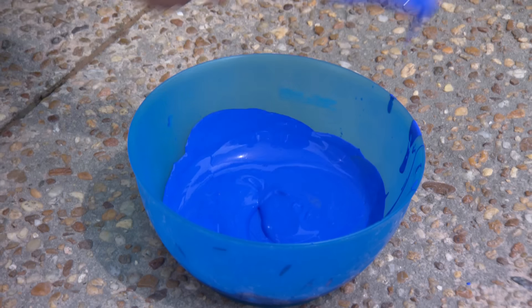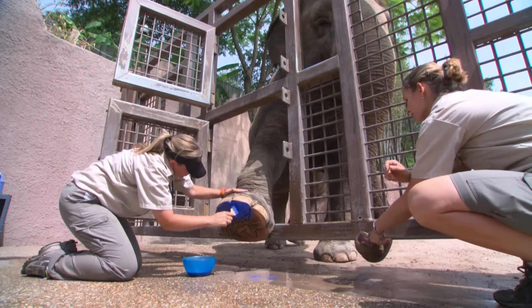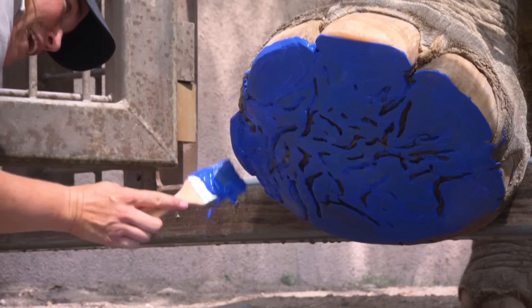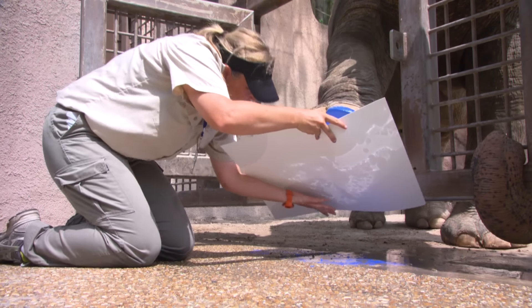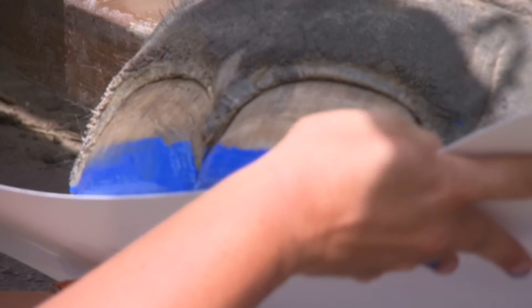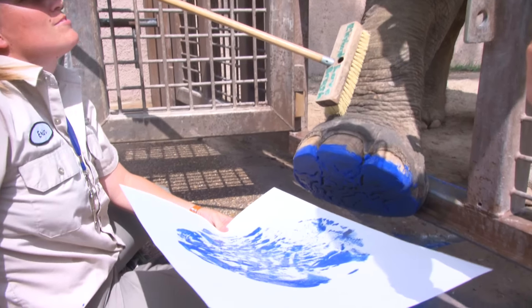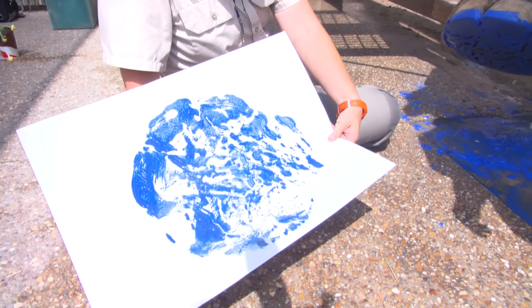We're using a bright blue paint so you'll be able to see all of her handiwork. As you can tell, Rosie really enjoys these sessions. It's a chance for her to be spoiled by all the trainers and to be the center of attention. And voila! There you have it, a beautiful Rosie footprint.